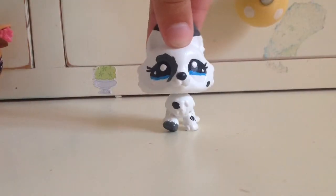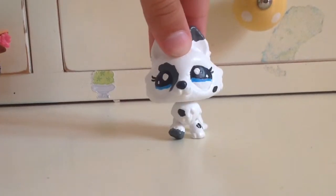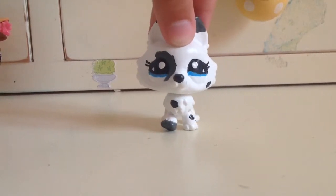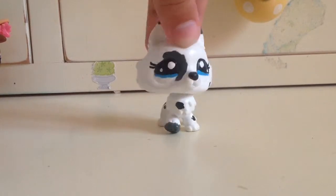Hello guys, LPS Clarity here and today I will be reviewing five new LPS. Before I get started, these are G4 LPS, so if you do not like the new LPS please go watch a different video. Now let's begin.